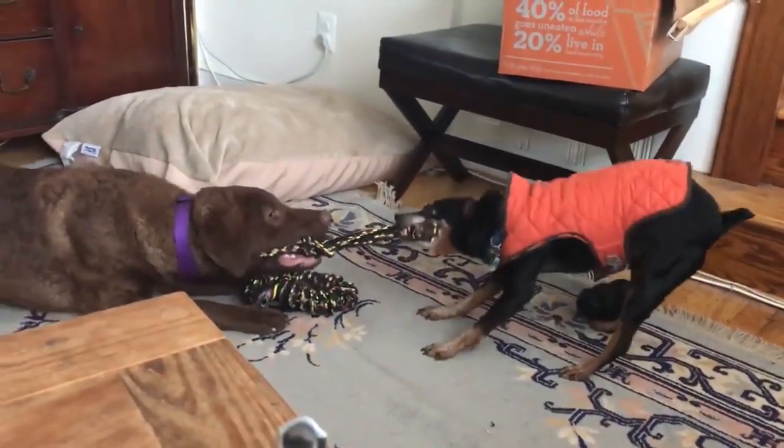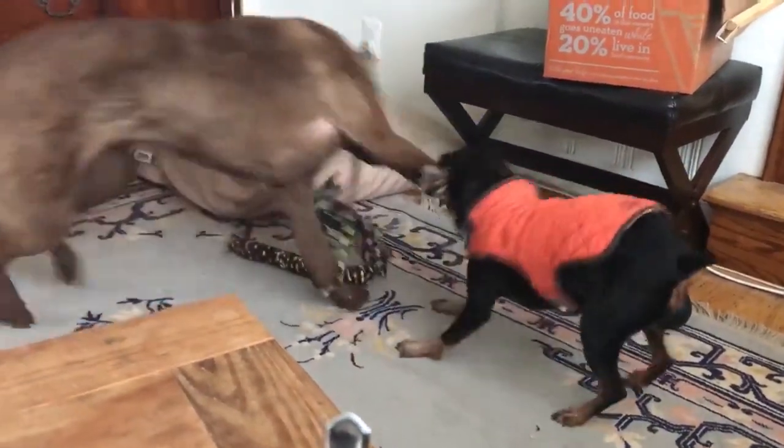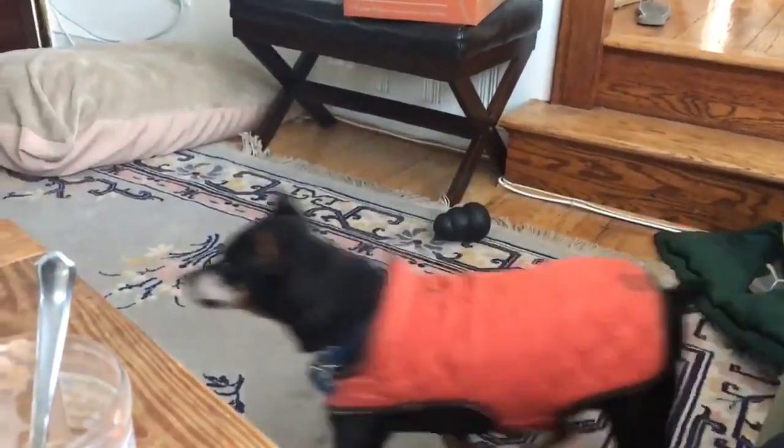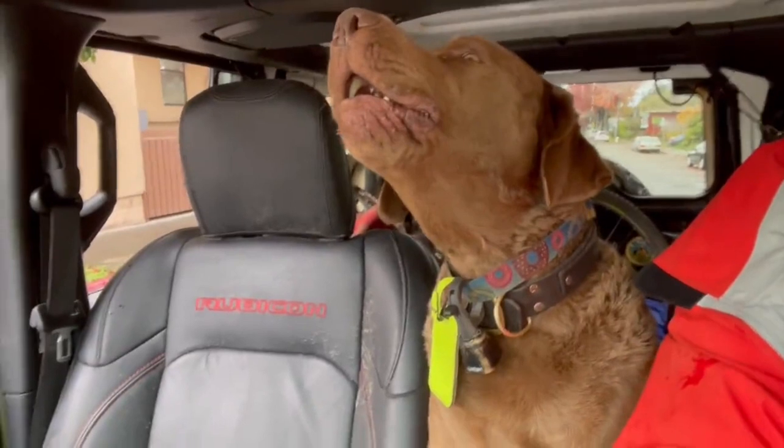Cons. 1. High Energy. This breed requires a lot of exercise and attention to keep them happy and healthy. They can become destructive if they don't get enough exercise or attention.